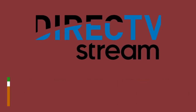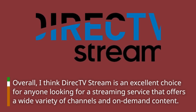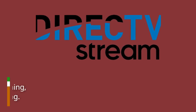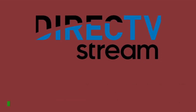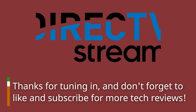Overall, I think Direct TV Stream is an excellent choice for anyone looking for a streaming service that offers a wide variety of channels and on-demand content. With its competitive pricing, high-quality streaming, and reliable DVR, it's definitely worth considering. Thanks for tuning in, and don't forget to like and subscribe for more tech reviews.